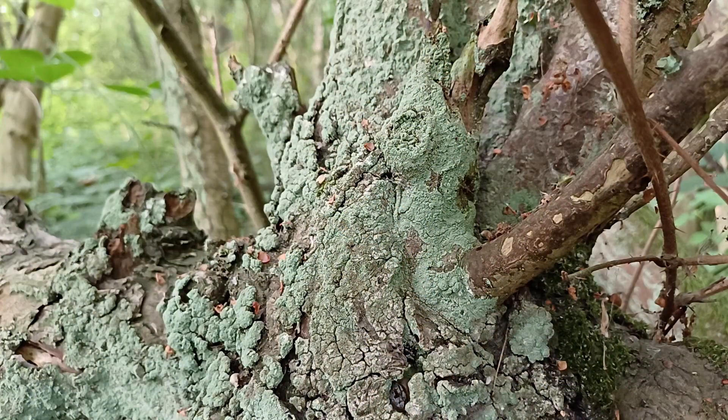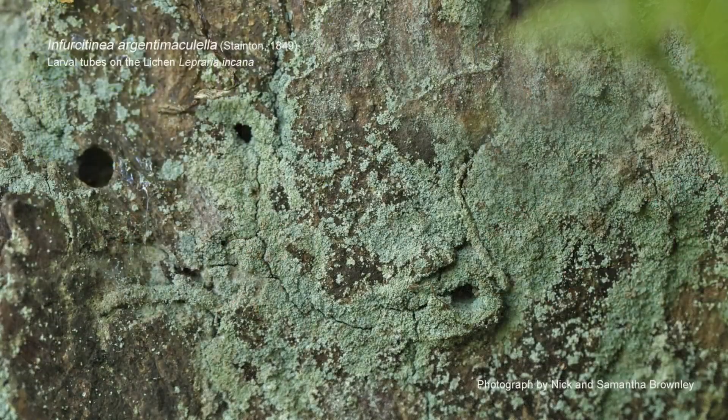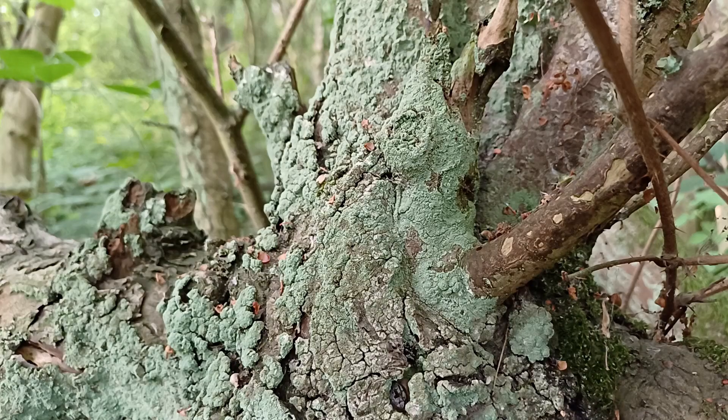The larva feeds on the lichen, forming a silken tube as it goes along and fixing particles of lichen to that tube. This was a species that I'd asked Nick and Samantha Brownley to look for, and this was the first place they came to look for it. Within a few yards they found it, and it's new to Nottinghamshire. All credit to Nick and Samantha for turning up this particular moth.